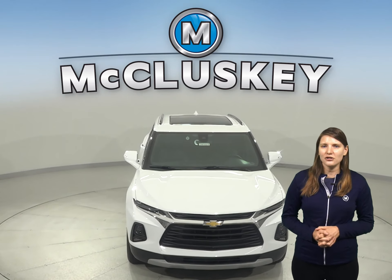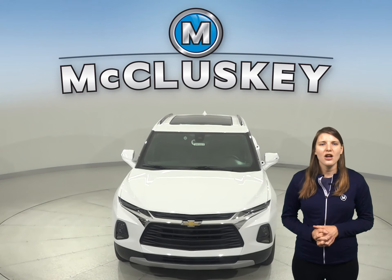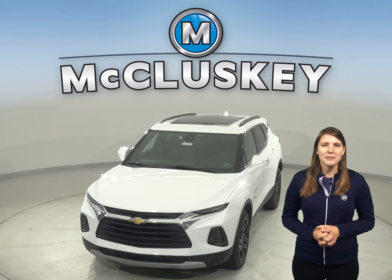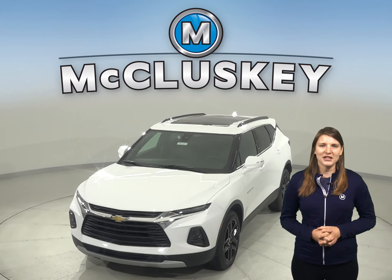Come on down and try the all-new 2020 Chevrolet Blazer with our free 48-hour test drive, and we'll cover it with our free lifetime mechanical warranty once you purchase it.